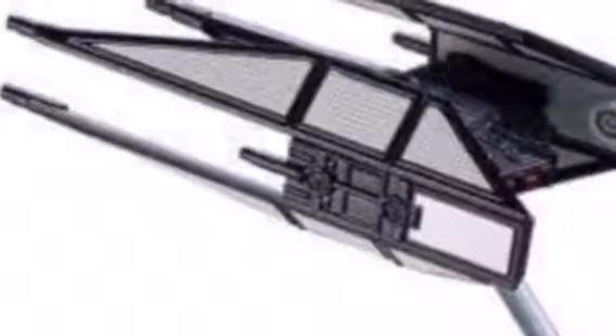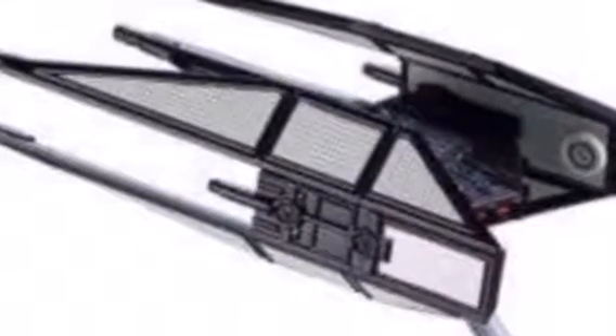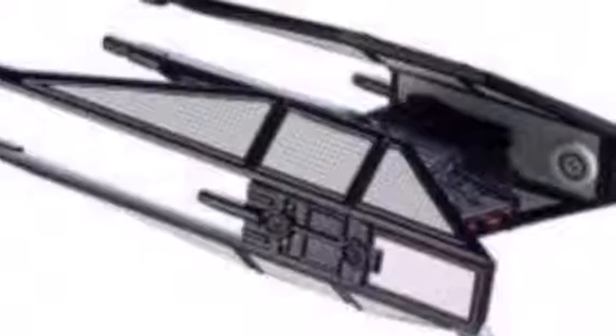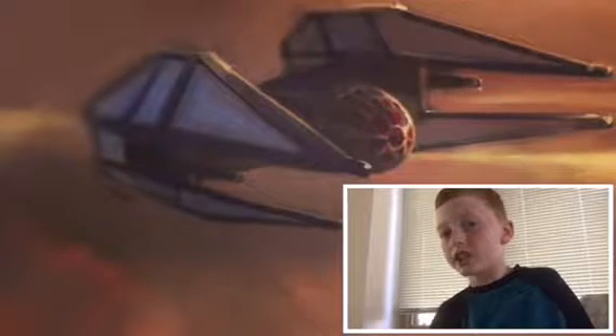The first thing we're going to be going over is Kylo Ren's Tie Fighter. I believe they accidentally revealed this. Kylo Ren's Tie Fighter is basically kind of like a Tie Interceptor, but it's a lot cooler. I am a huge fan of the look of it — it looks so awesome. I can't wait to see it in The Last Jedi, December 15th I believe.